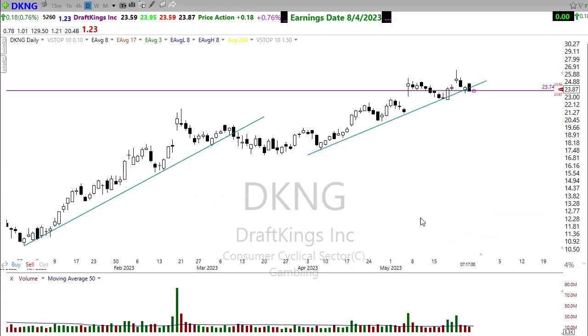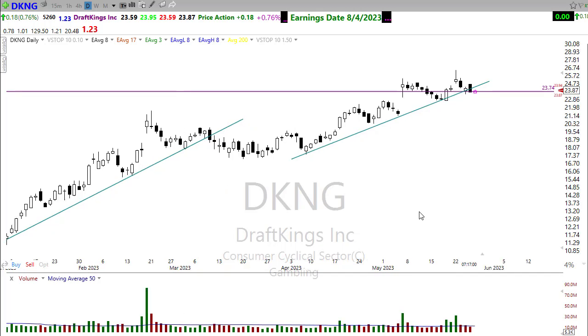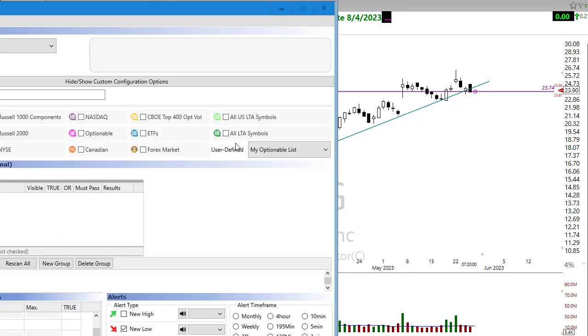Take a look at DKNG. One of the things we're seeing in the market right now is we don't really like any of the big brick-and-mortar casinos — Wynn Casino, LVS — all of those are looking pretty bearish right now. But we're still really in love with online gambling. DraftKings has a nice little resting pattern pulling back to support, and I'd be looking for that next opportunity to the upside here in DraftKings.